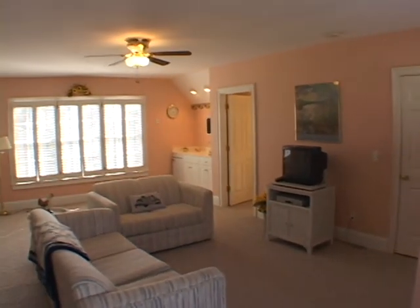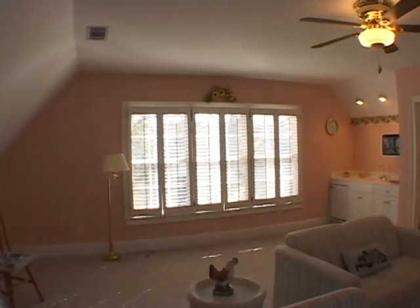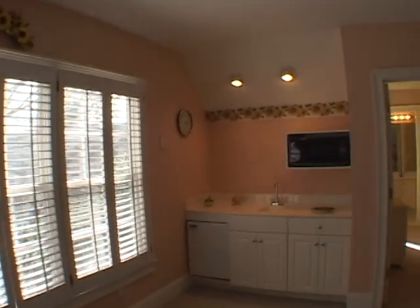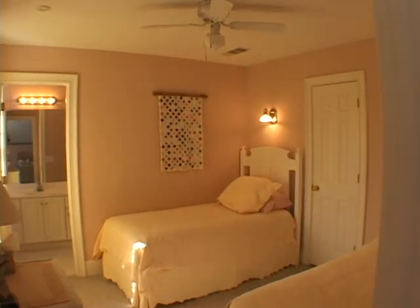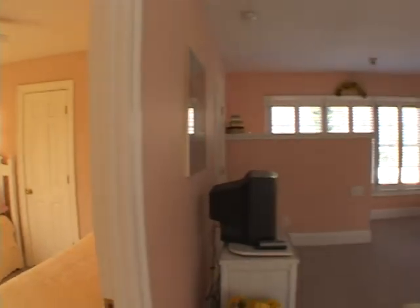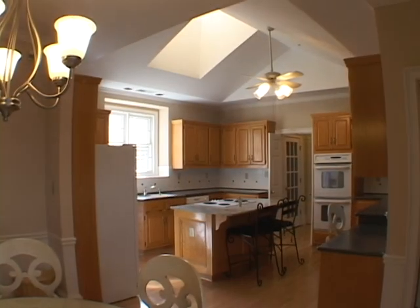Gliding upstairs, you'll find a huge bonus room, perfect as a media room, office, or an in-law or teen suite. It has a kitchenette, bedroom, and a full bath. Let's turn and view this space from this side.